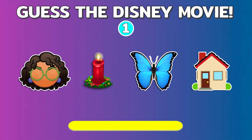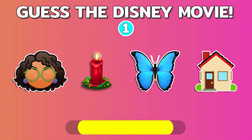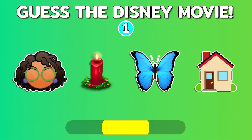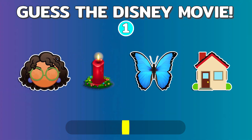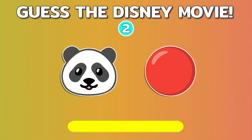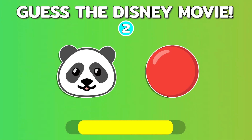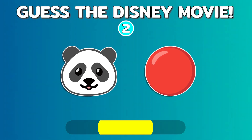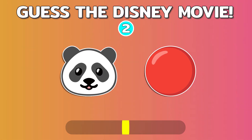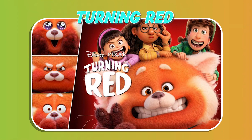Quiz number one. Let's go to quiz number three.